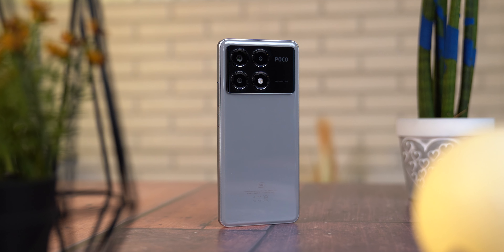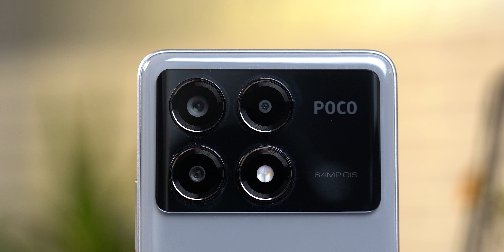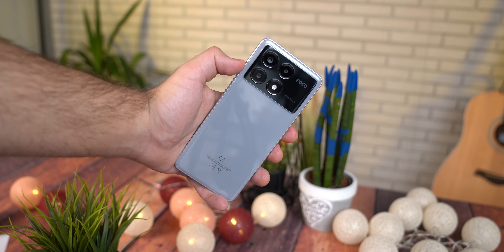Xiaomi brine o tome da korisnici kupovinom telefona dobiju sve što im je neophodno, pa tako u kutiji pored iglice i kabla dobijate punjač od 67W koji ovaj telefon od 0 do 100 napuni za nekih 46 minuta, ali i istu onu crno-sivu silikonsku masku koju smo vidjeli na Redmi Note 13 modelima.